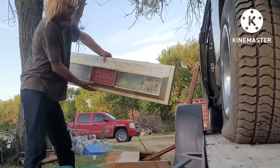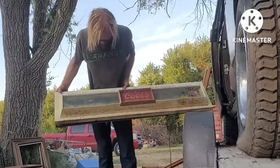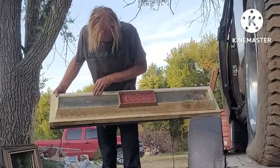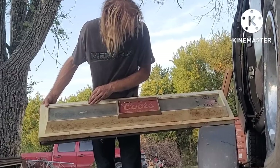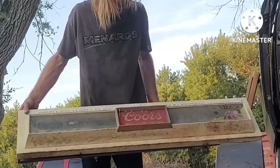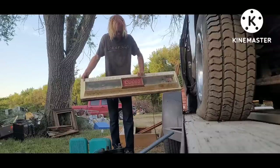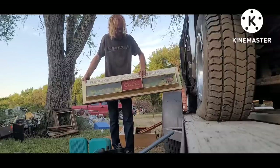Here it is — the Coors Rocky Mountain Waterfall Clock. Plug it in and see what happens, but I think there was some kind of light-up animation in there. Not spectacular, but three signs on one pick is kind of cool.